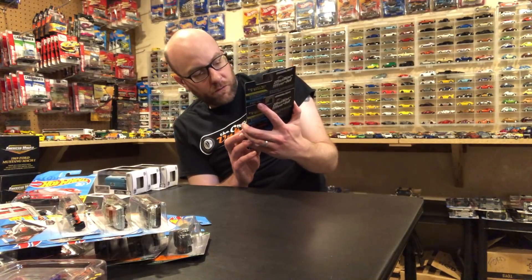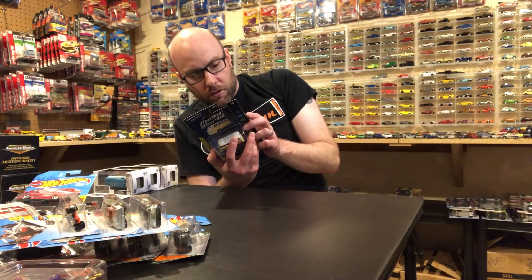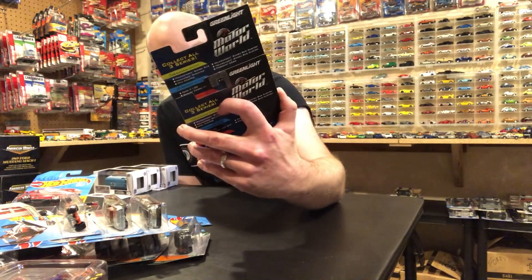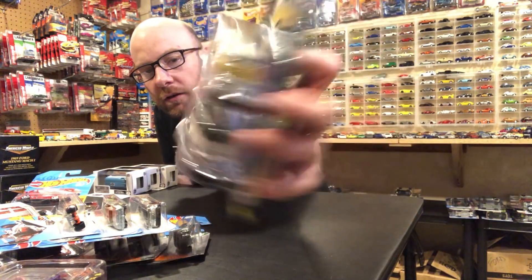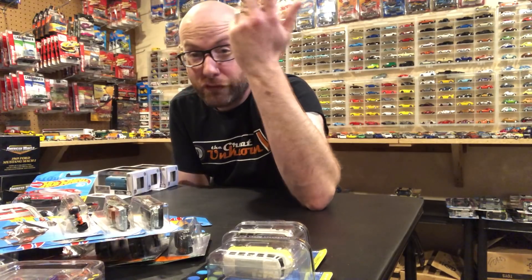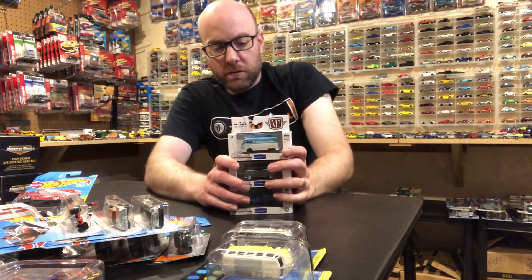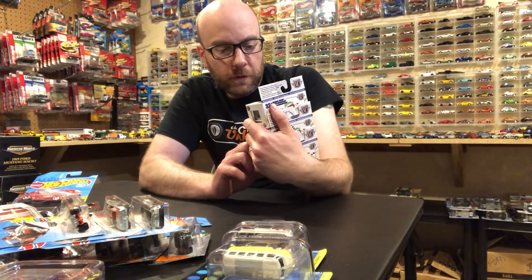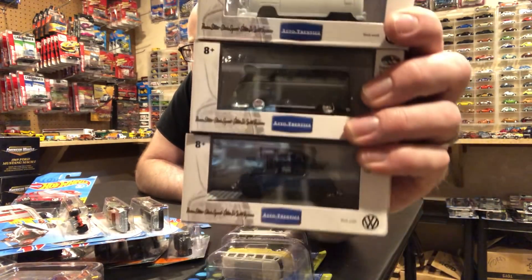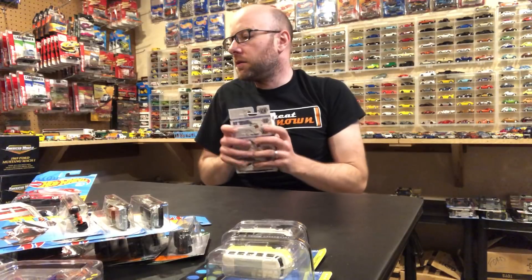Cheresh also hooked me up with these - he got them in a lot of eBay stuff. These are both Motor World Series 3 vehicles: two Volkswagen Samba buses that I did not have - one in yellow, one in green. One of these days I'm going to do a full VW bus collection video, which is probably going to be two hours long. He also picked up three M2s from the VW Authentics Series 5 - a Beetle and two Volkswagen buses.